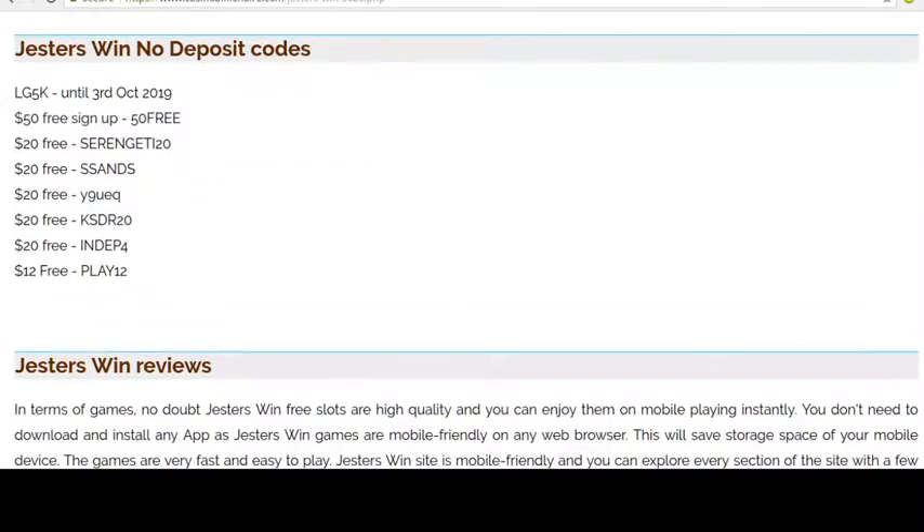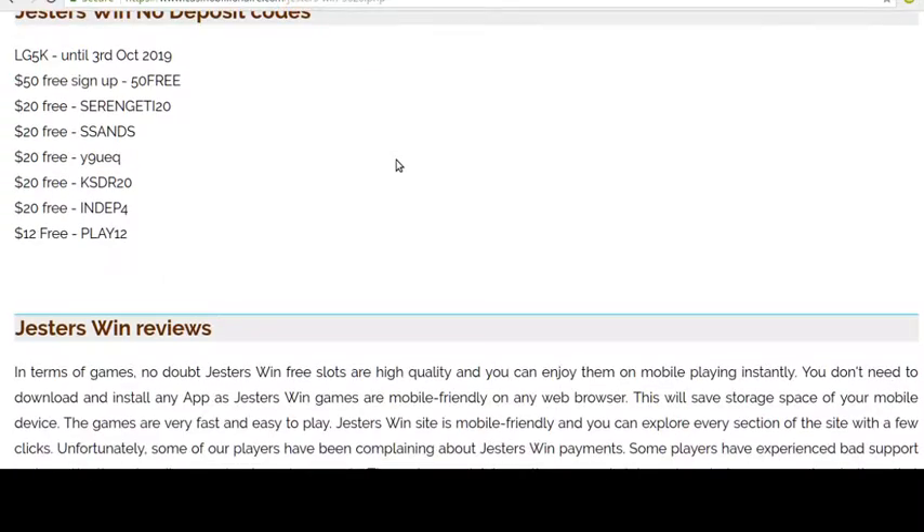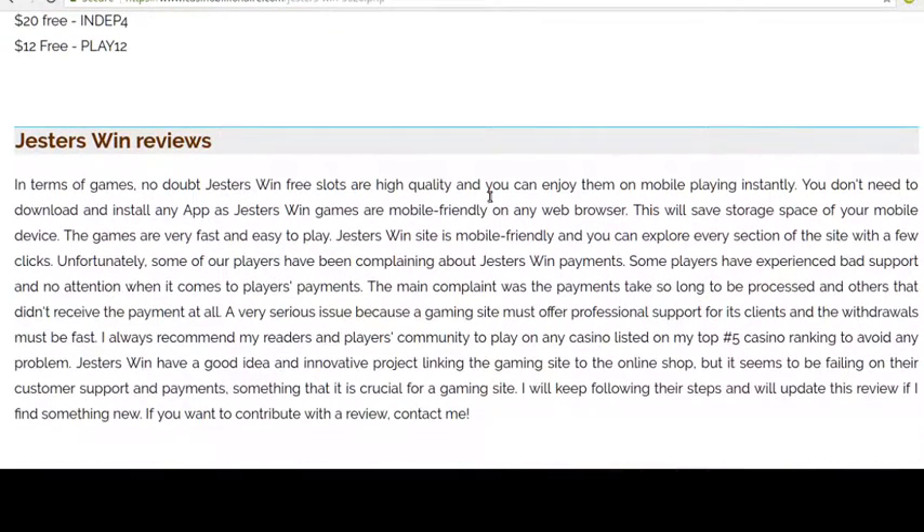Here are the non-deposit codes I have. If you know any others, you can submit them through my comment section.